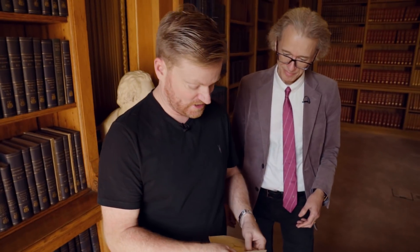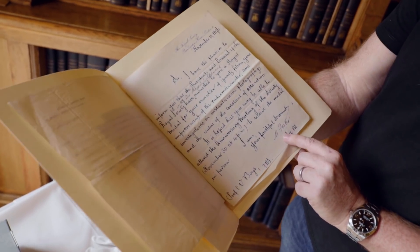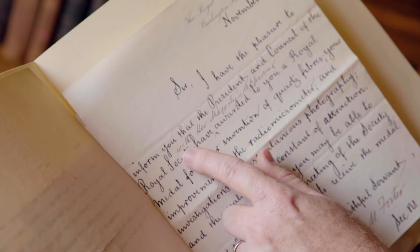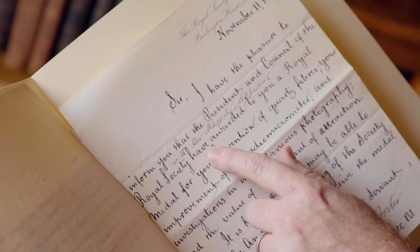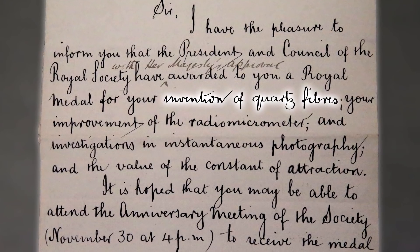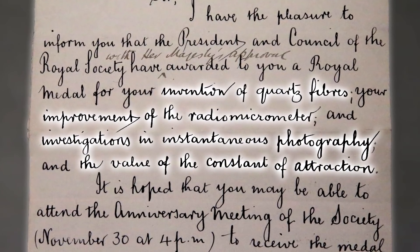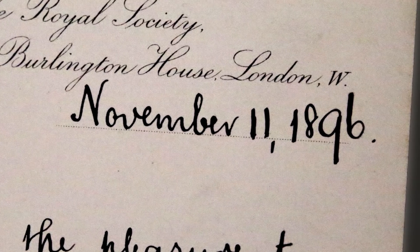This is why it's fun to be an archivist — you find these things tucked away, and you never know what hidden treasures lie in an archive. Never call archive shelves dusty — it really upsets archivists. This one I like a lot. This has come from the Royal Society. Who's written this, Keith? Michael Foster, who's the secretary at the time. "I have the pleasure to inform you that the President and Council of the Royal Society, with Her Majesty's approval, awarded you a Royal Medal for your invention of quartz fibres, your improvement of the radiomicrometer, and investigations in instantaneous photography, and the value of the constant of attraction." This was on November 11th, 1896. What an honour. He had his medals melted down in order to fund pupils at Marlborough College, his old school. That's pretty selfless.